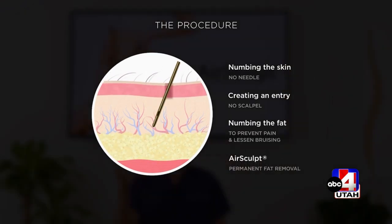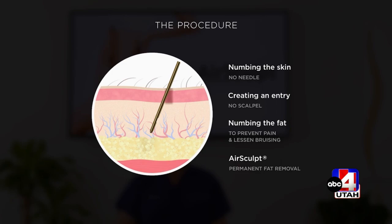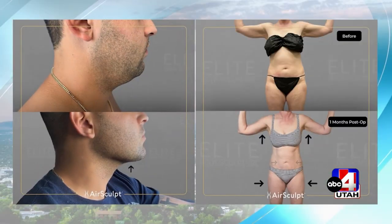What areas can you target? Our motto is: if you can pinch it, we can take it. Anything you can pinch, we can take, as long as it's fat and not skin.